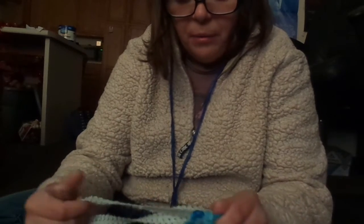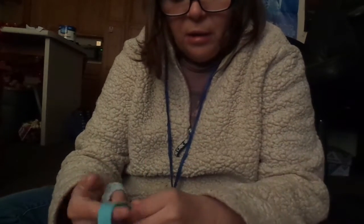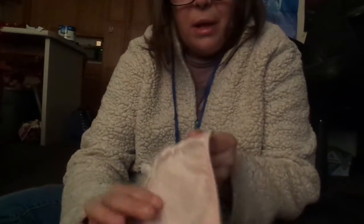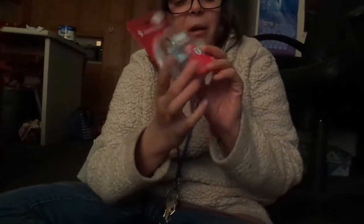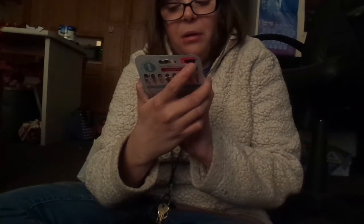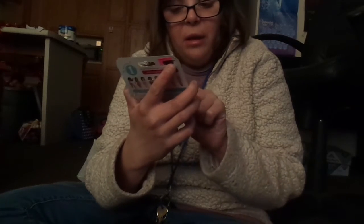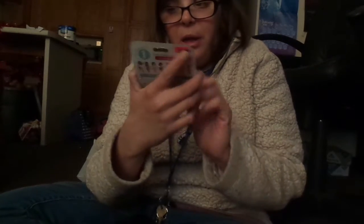And then little bows. I also got this PJ set, so I'm gonna wash that. And then I also got this American Girl doll personal style Lego doll piece.